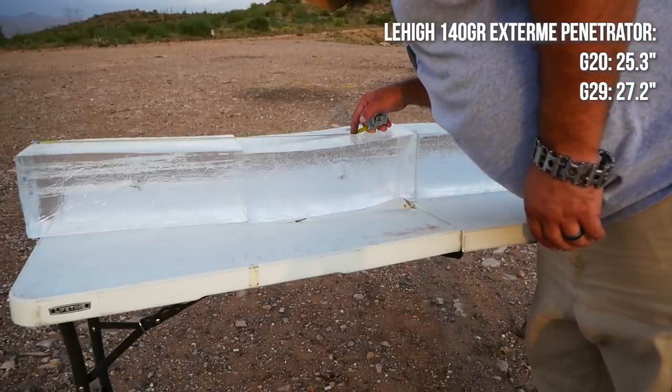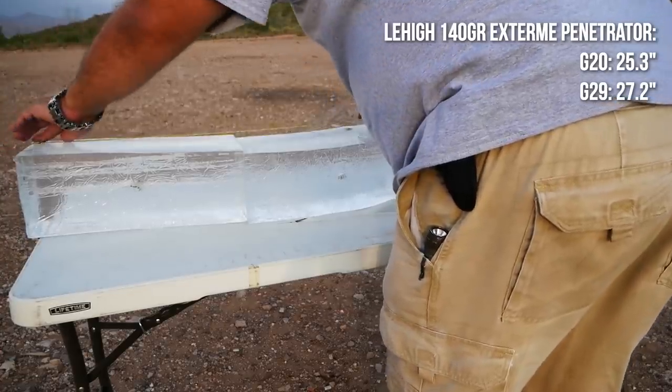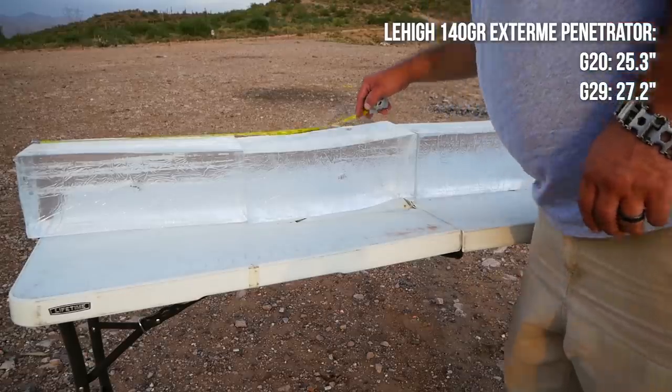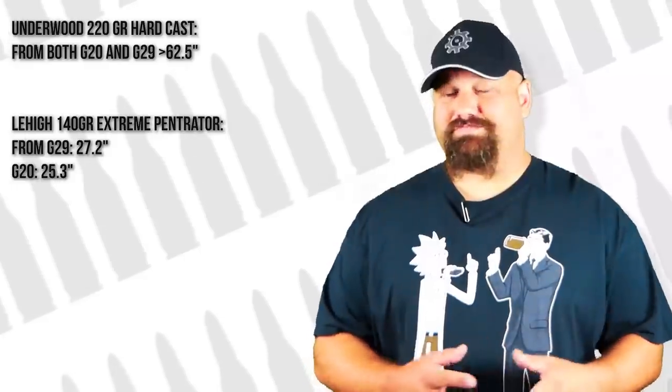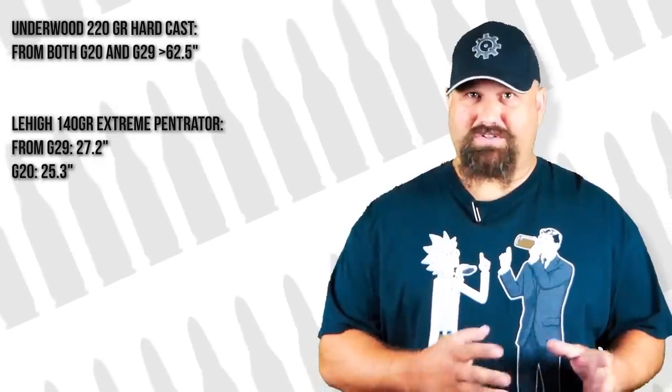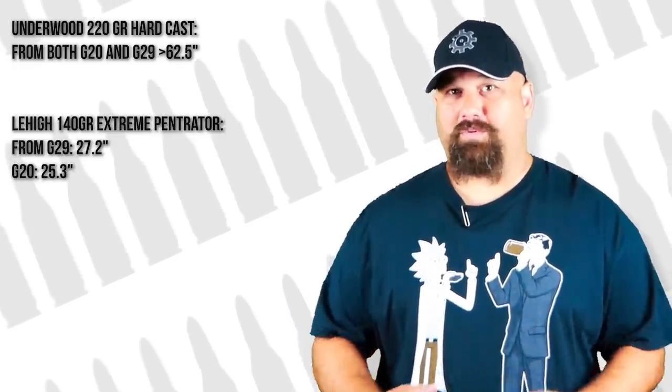Out of both pistols, the Underwood 220 grain hard cast penetrated over five feet of ballistic gel and it was still going. We still don't really know what the limit is, but to find out I'd probably need a couple thousand dollars worth of gel and another table. This was a pretty big surprise — 62 and a half inches and it was still going. We do know that the penetration from this load is measured in feet. To put it in perspective, I'm 72 inches tall, and that line of gel blocks was 10 inches shorter than I am. That is impressive no matter how you measure it.